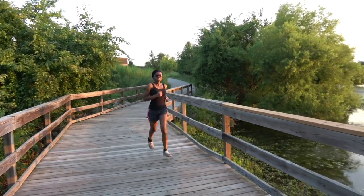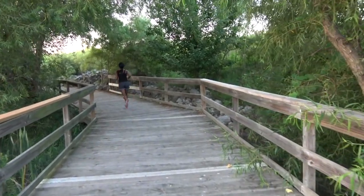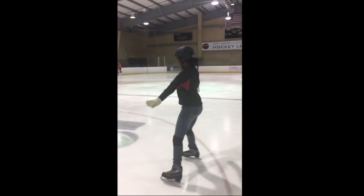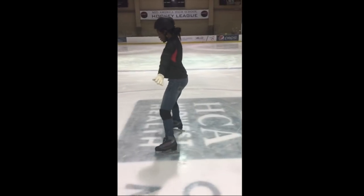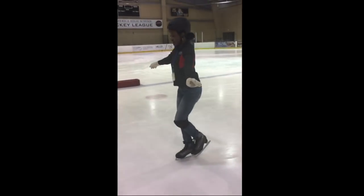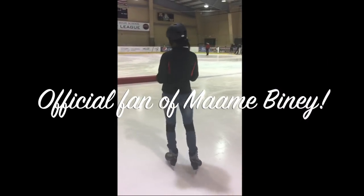Exercise is good, and in the winter when I can't run outside, I find ways to exercise like taking skating lessons. First I learn to stroke, do the snow plow, and skate on one foot, and then do what I can to turn. Hopefully I make it to the next level.